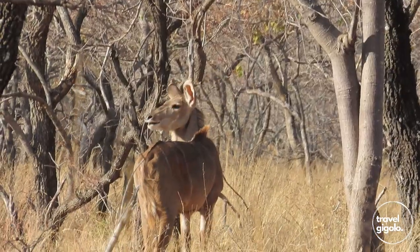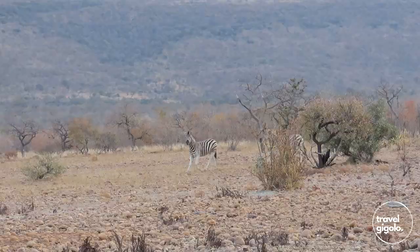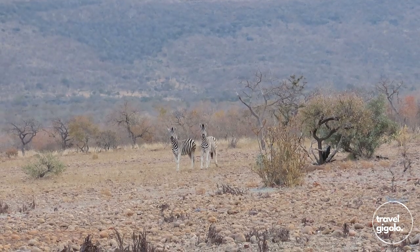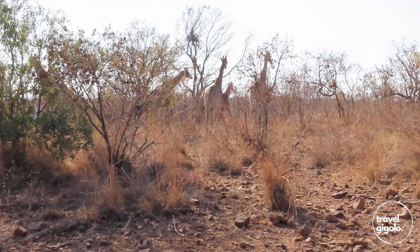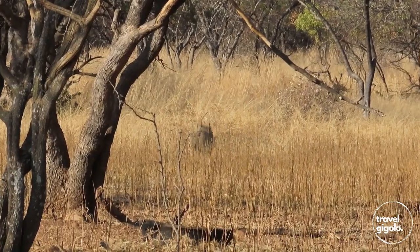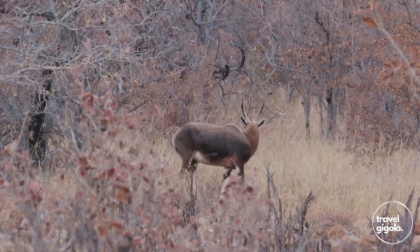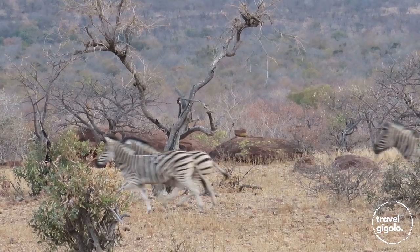The main attraction at Waterberg Wilderness Nature Reserve is the wildlife. There are a lot of different antelope species on the site, as well as zebra, giraffe, and quite a few other large herbivores, as well as some of the smaller herbivores. There aren't any large predators to the best of my knowledge.